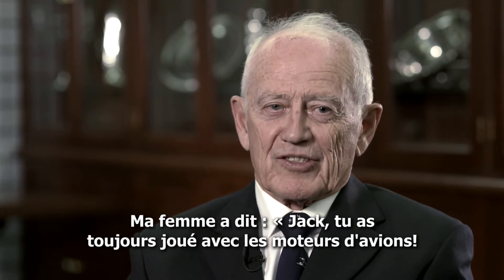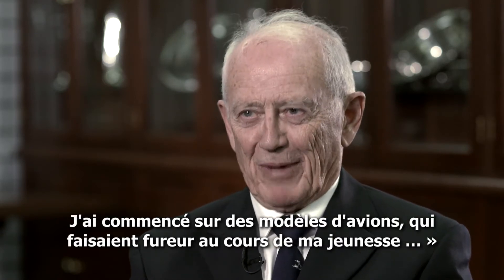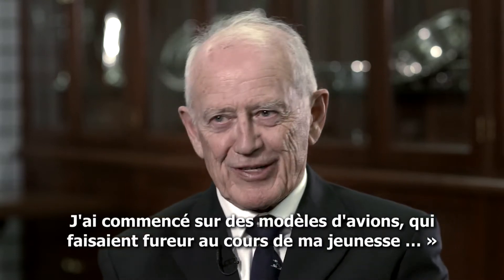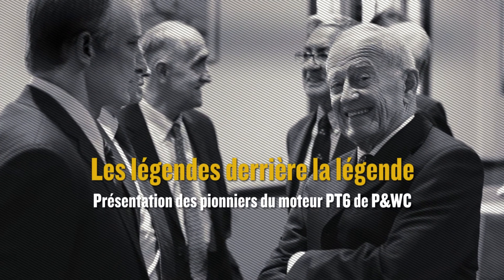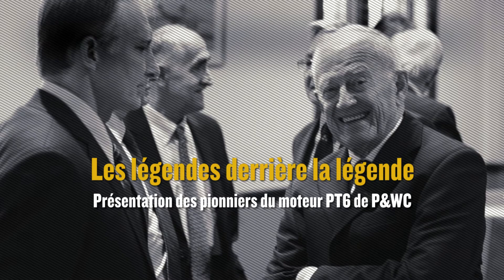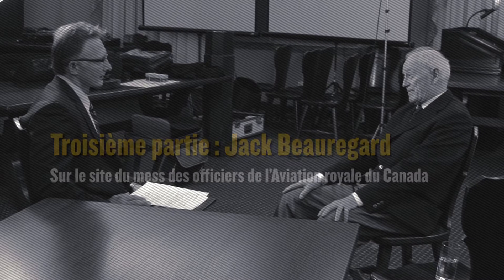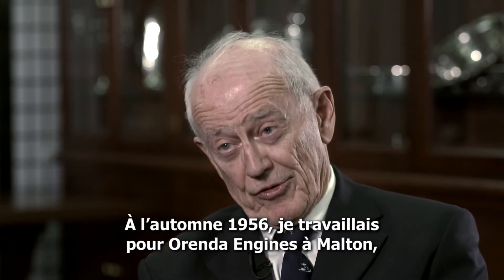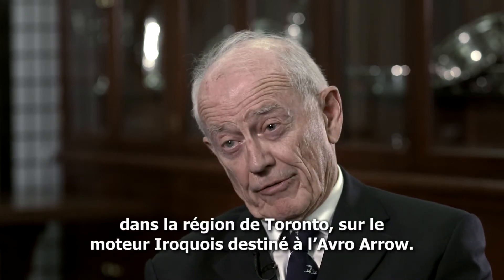My wife said, Jack, you've been playing with airplane engines all your life. I started out on model airplanes, which were the rage at the time when I was growing up. In 1956, in the fall of '56, I was working for Orenda Engines in Toronto, Malton, on the Iroquois engine for the Arrow.